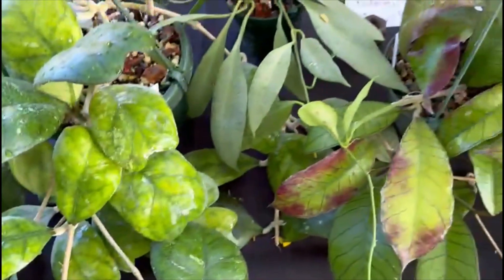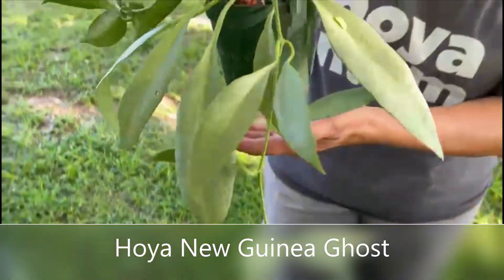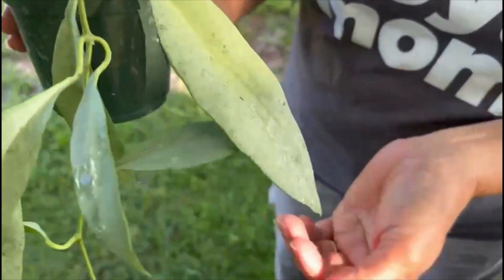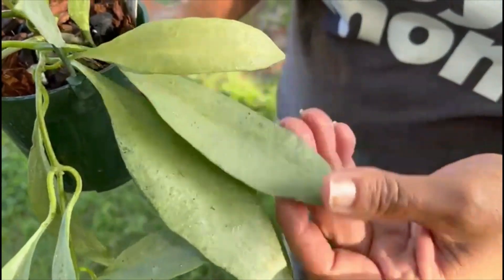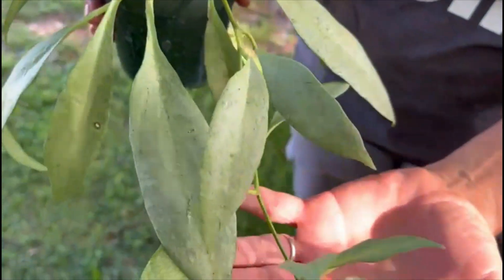The next one is Hoya New Guinea Ghost. It's a kind of a new Hoya in the market and I love the silvery silver splash they have on the leaves. It's just spectacular.